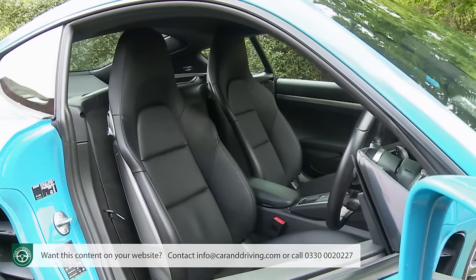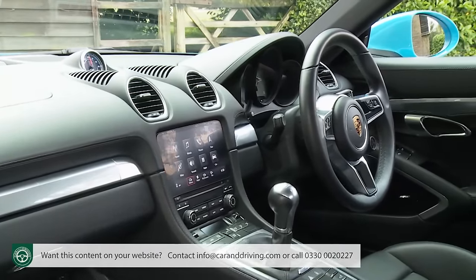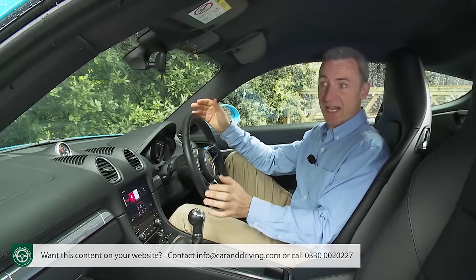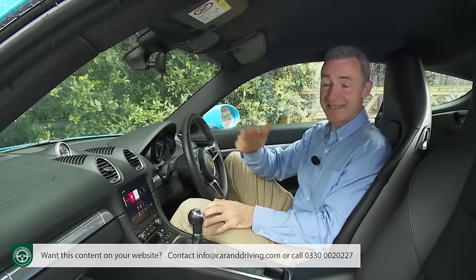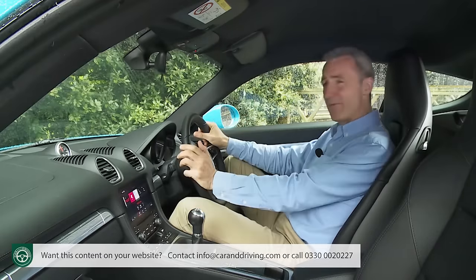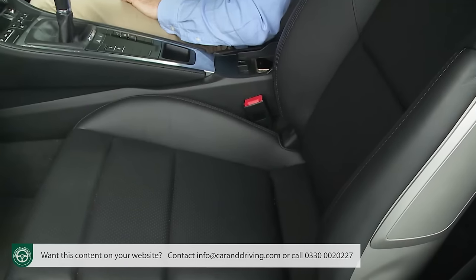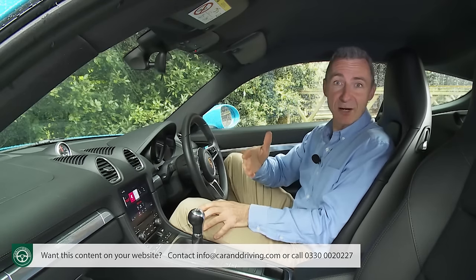Around the rest of the interior, things are much as before — and that's no bad thing given that Porsche has long set the cabin quality standard in this segment. Rivals like the Audi TT may feature more interesting design, but in terms of trim quality and build integrity, it's really difficult to better what's on offer here. All materials have a high-grade look and feel, and those with deep pockets can personalise things with various leather upgrades and colourful trim inserts. The driving position is sheer perfection, and the superbly supportive sport seats are another key showroom-selling incentive.